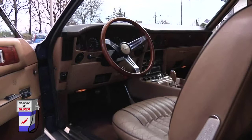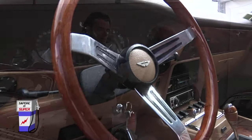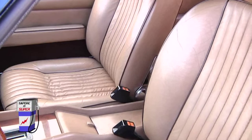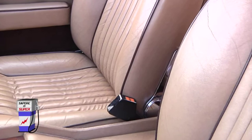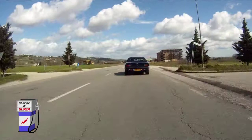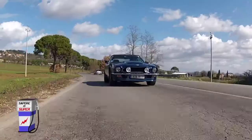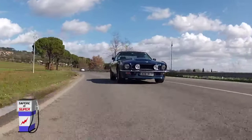Se il vero appassionato storce il naso di fronte a un cambio automatico montato su una coupé, su una decapottabile può passare perché quando la macchina è scoperta uno è meno portato a cercare la prestazione, ma più portato a godersi il panorama soprattutto se siede su due poltrone in pelle grandi e comode come queste. Questa non è una macchina che ti induce alla prestazione, soprattutto sulla strada di montagna, ma è una vettura paciosa e confortevole che ti porta a spasso nel massimo comfort. Si guida bene sia in autostrada per lunghe percorrenze, che in città.